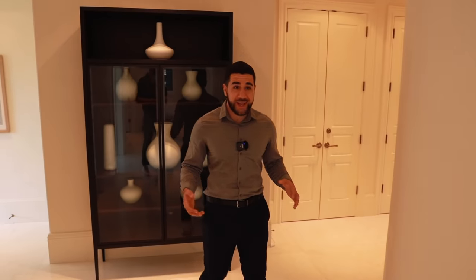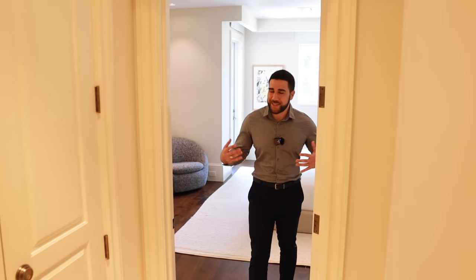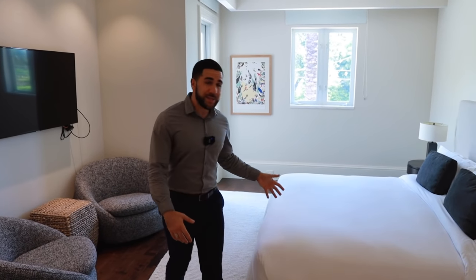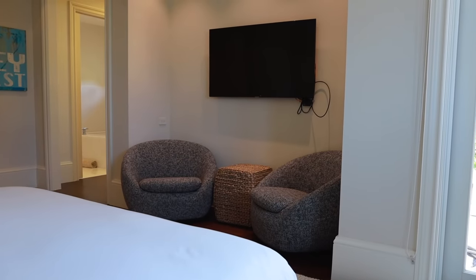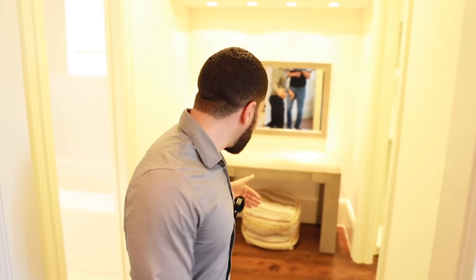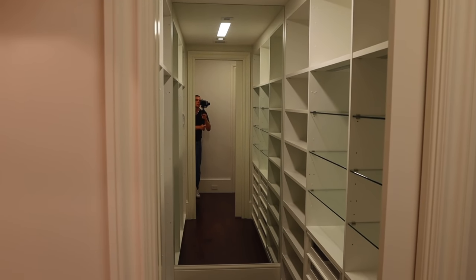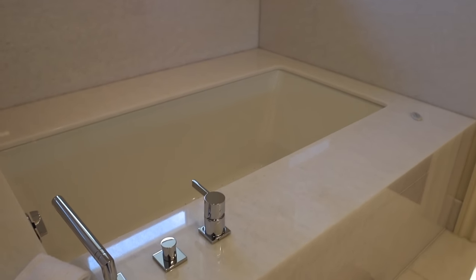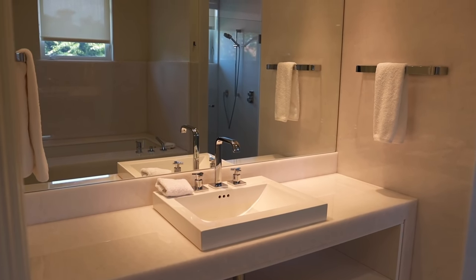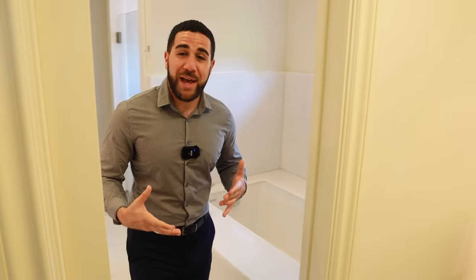We're going to start with the guest bedrooms on this side and save the master for last. On the left, we walk into one of the guest suites. Keep in mind the size — these rooms are exceptional. King-size bed, a window overlooking everything, and even your own little balcony facing the front of the house. Coming further down, the ensuite has a vanity area before a huge walk-in closet with shelving on both sides and a large mirror. The true bathroom has a jacuzzi-style tub on one side, a single sink on the other, and a walk-in shower with windows everywhere and privacy on one side. And this is just the guest ensuite — imagine what the master looks like.